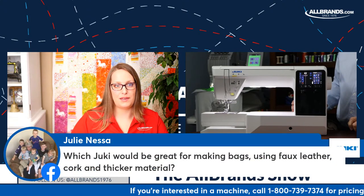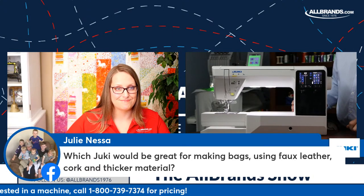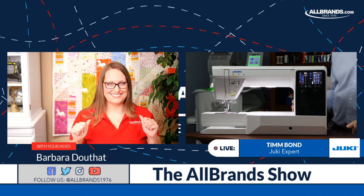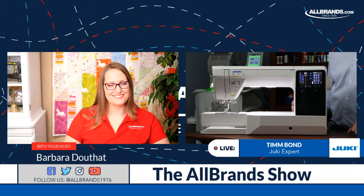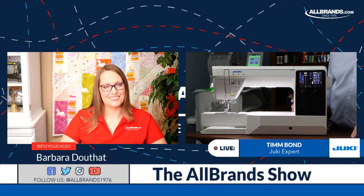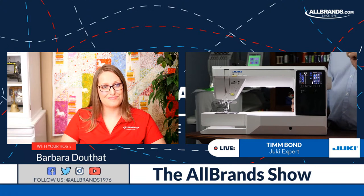Here's a really good question from Julie Nessa: which Juki would be great for making bags using faux leather, cork, or even thicker material? Believe it or not, most people go to our go-to workhorse machine, the TL-2010 or TL-18 QVP, because they are the semi-professional models. But I'm going to tell you, our Kyrae and our Coco Chi will sew through just about anything. I ran eight layers of denim through one just to see what it would do, and it was just as smooth as our TL machine.